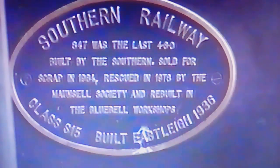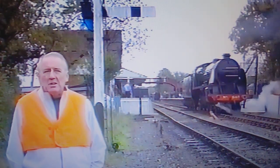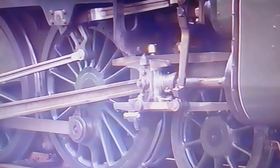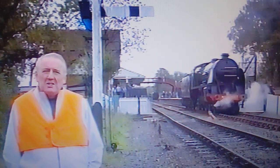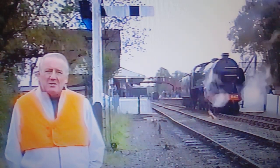The next locomotive to arrive for water is Maunsell S15 847, the Southern heavy freight locomotive — a very typical Maunsell locomotive, built like a battleship with solid frames. Look at the solidity of the coupling rods, the connecting rods, the valve gear. Everything about this is solid metal. They were never known to slip. They were known as the chonkers, with a very peculiar sound when running fast without steam.